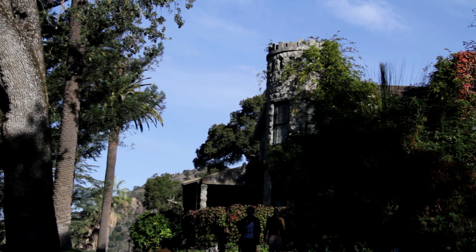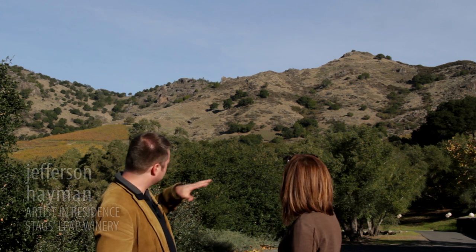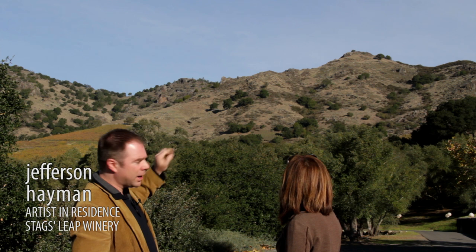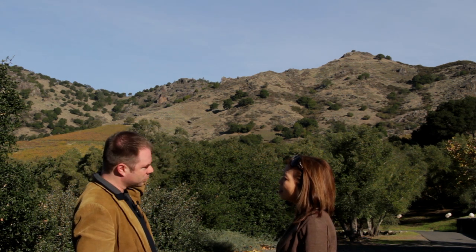This was one of the positions of one of my nocturnes or night landscapes. It was just as we're standing right here with these mountain ridges in the back. The mountains were pitch black, the sky was a very dark blue, and the stars were everywhere.